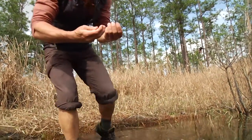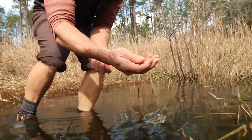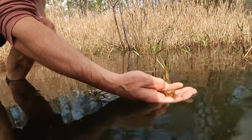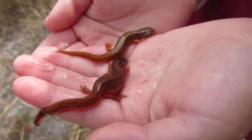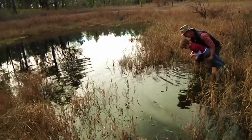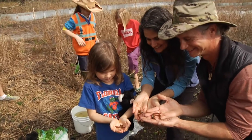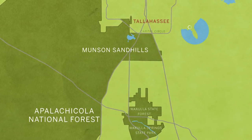This is the moment I love the most in this project — the release of newts back into a wetland. These endangered striped newts are resting in the palms of my five-year-old son's hands. Max is joining a group of kids to help the Coastal Plains Institute, a family operation, reintroduce this species to the Munson Sandhills region of the Apalachicola National Forest.